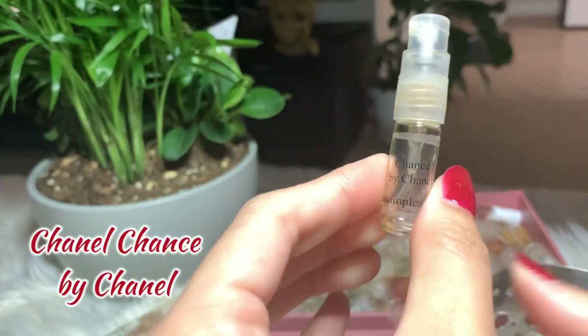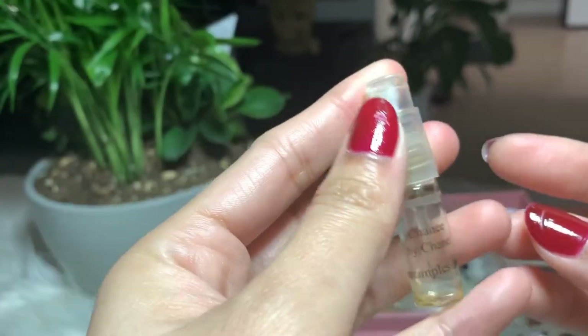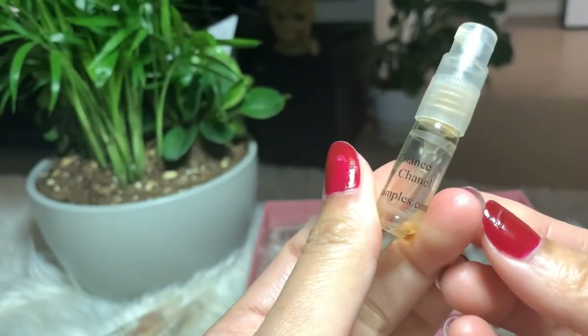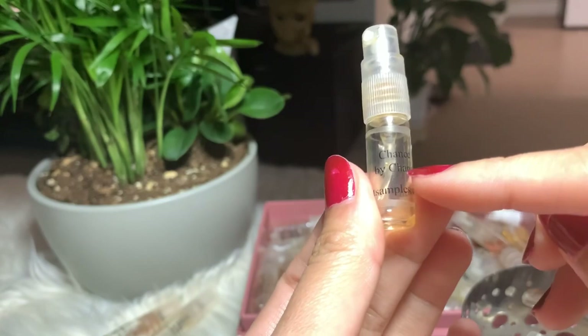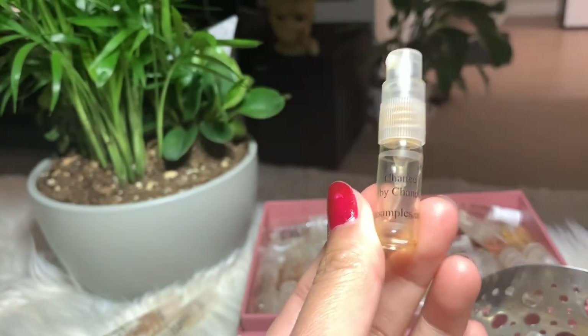Next I have Chanel Chance by Chanel. There's still some product in it, but I don't think I can still spray this one, so I'm gonna put it away. I didn't buy the full bottle, but I have the Chanel Chance Eau Tendre, which I like better.